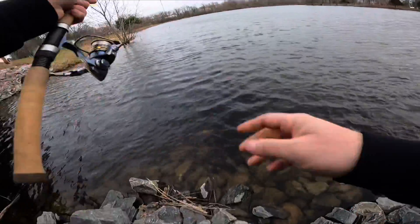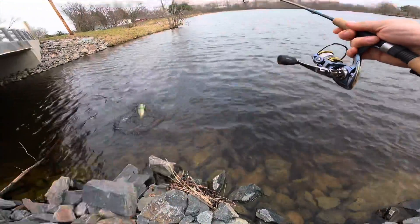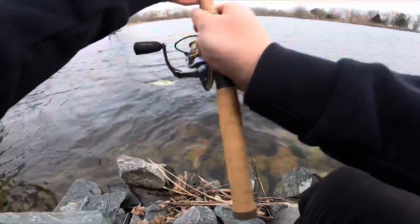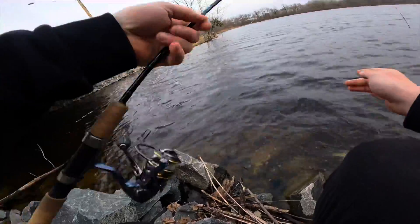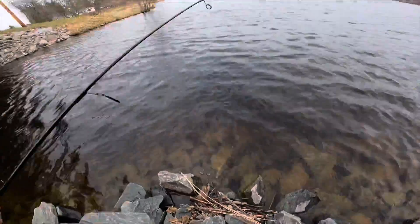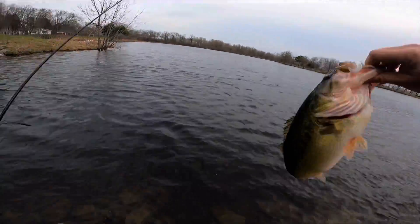I'm telling you, man — when the cold weather happens and you don't know what you're doing... good old white twister tail jig head combo. Nice bass, oh yeah, look at the size of that thing!